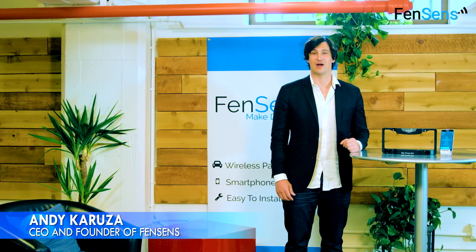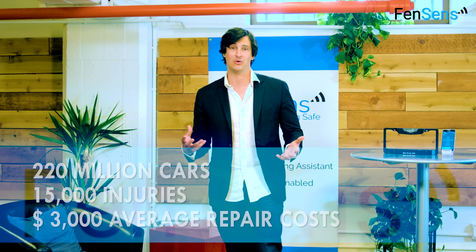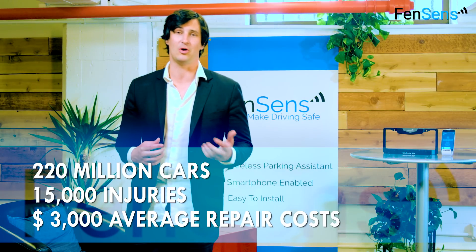Every day, 80% of Americans driving on our roads can't see behind them when they're parking. So we decided to look into why more people didn't have parking sensor solutions available on their car. What we found was that it was too expensive or too difficult to install. You practically had to be a car guy to install it yourself.